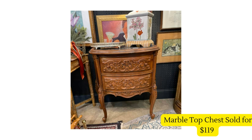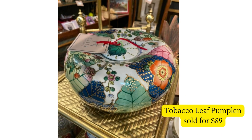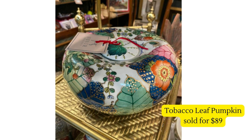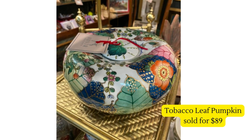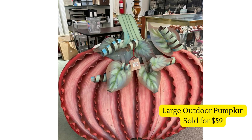Next up is this marble top chest for $119. The next few pictures are from this same vendor, who consistently has very high sales. I really think it has to do not only with the artwork on the walls but how they've created stunning vignettes. Same vendor — they sold this tobacco leaf pumpkin for $89, which looks possibly new and hand-painted, just a really stunning piece. And this large outdoor pumpkin sold for $50 from the same vendor.